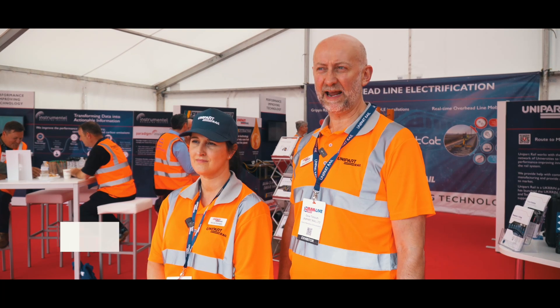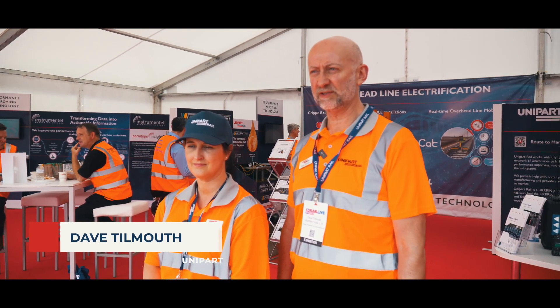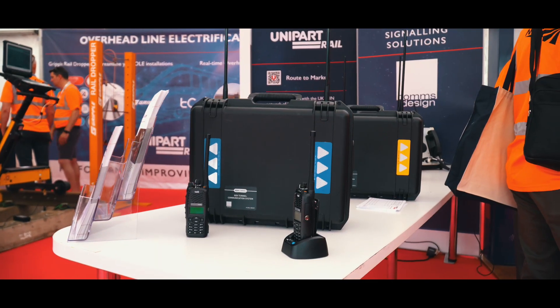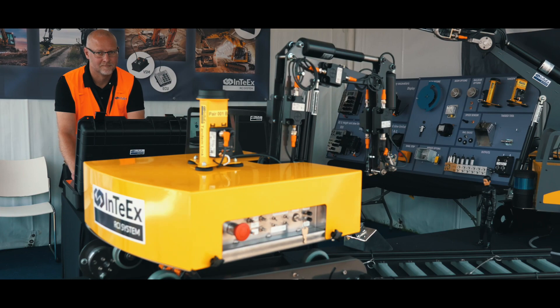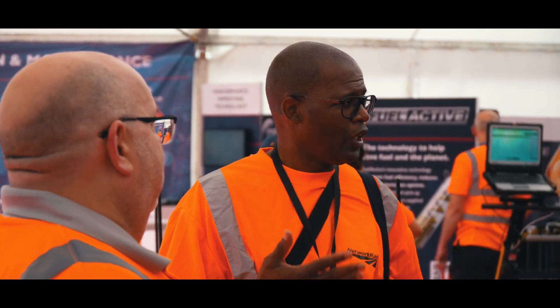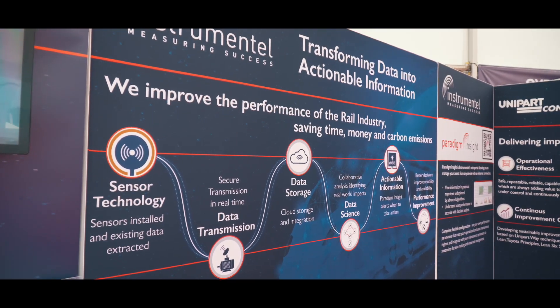Rail Live is one of the most important exhibitions in the rail calendar. We get a great load of visitors from lots of disciplines across the railway, which is excellent for positioning our products across signalling, infrastructure, overhead line, and great technology that really improves the performance of the railway. We can talk to people here about how we can help them improve their performance.